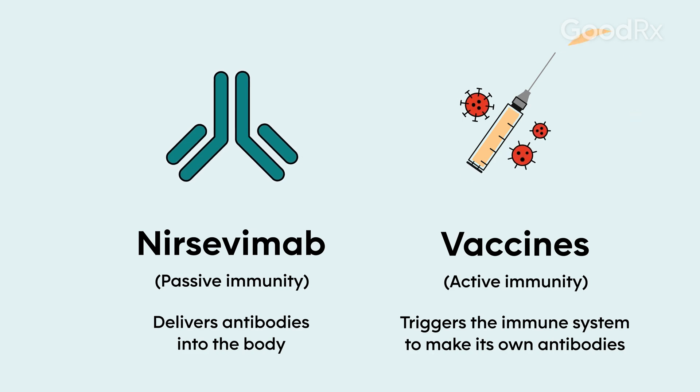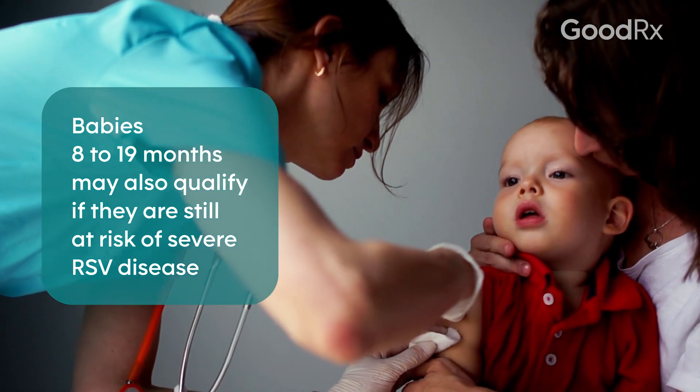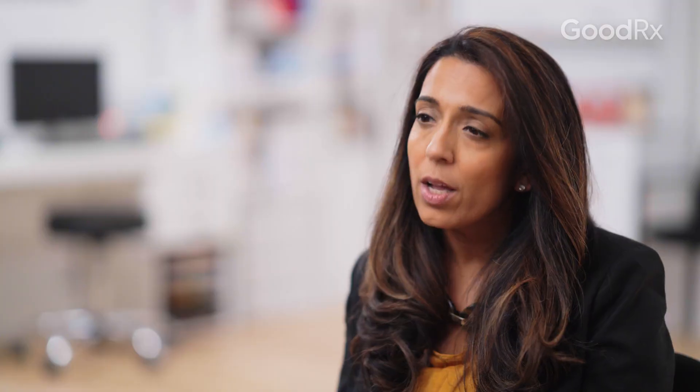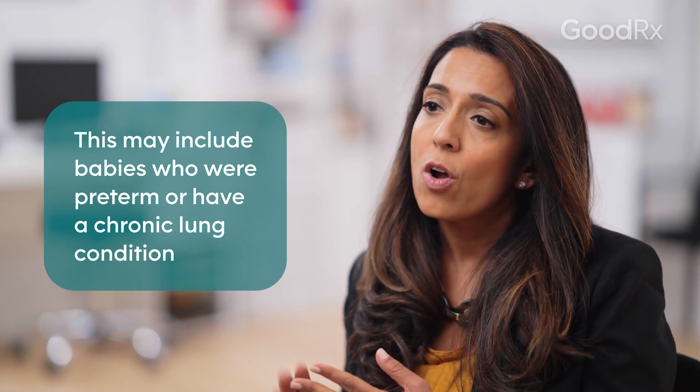The good news about vaccines is that immunity lasts longer. At this time, we only have this passive immunization available, but it is so important for babies that are eight months and younger. If your baby or infant is eight to nineteen months old, there are specific criteria your child may be eligible for — things like a chronic lung condition, being a premature baby, or other high-risk factors for more severe RSV disease. So it's really important to talk to your pediatrician to see if your child qualifies.